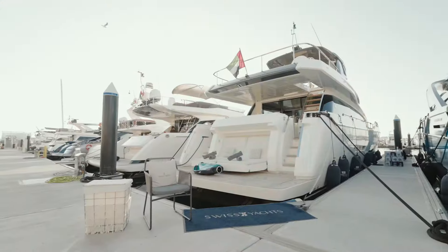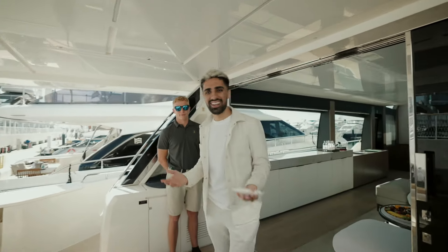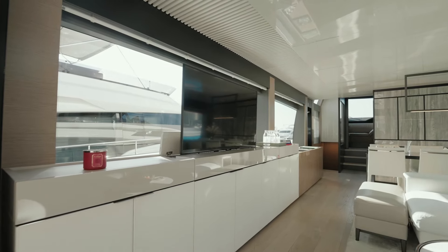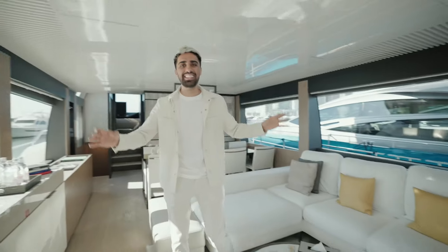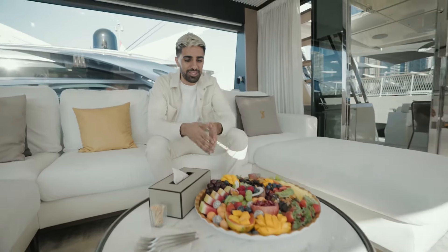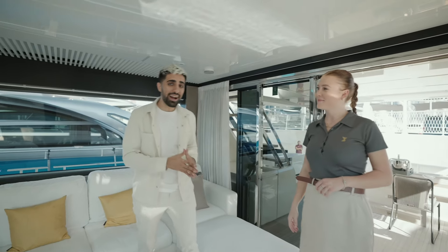As you walk in, you're greeted with some nice hand sanitizers. Welcome on board the yacht! This is the seating area where you can sit down and relax with guests. You also have your own fruit platter which you can enjoy during your cruise.